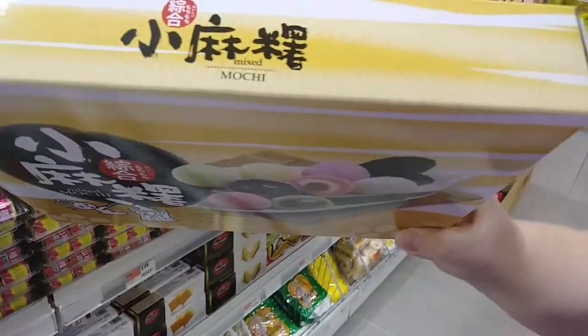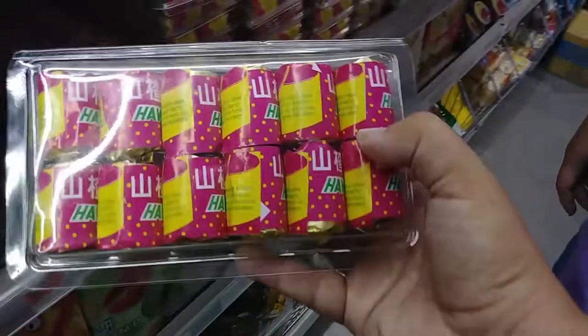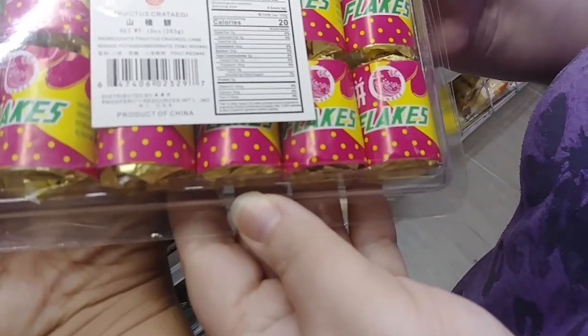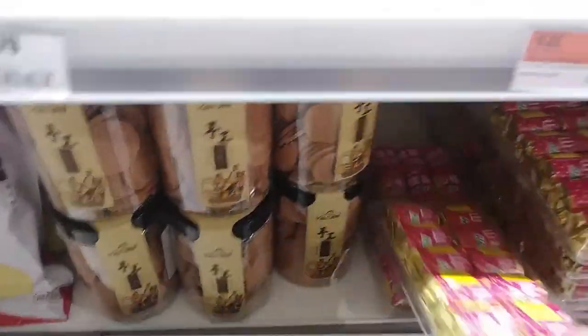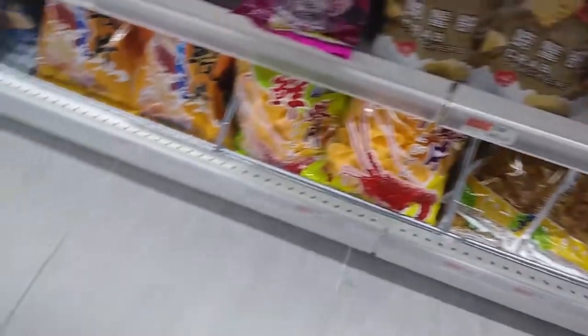Holly found the same thing I kind of found on the other aisle. More and more candy. There's sugar — it just looks like pure sugar flakes. Maybe they use it... I don't know. Crab chips. Shrimp chips. Tons of good crab chips and shrimp chips — yum!